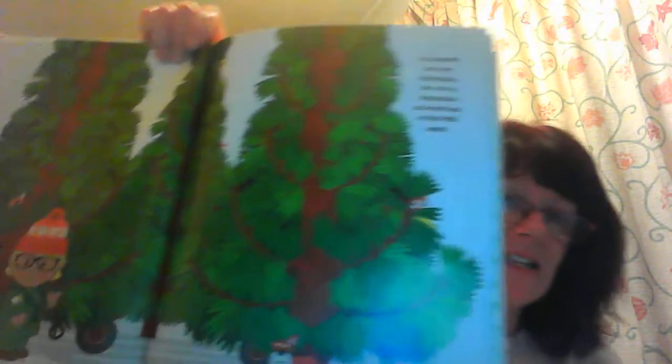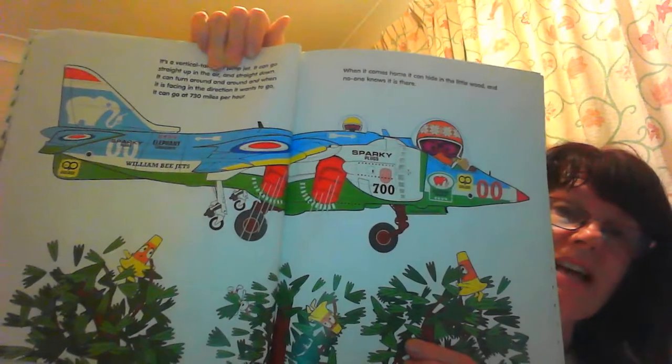Hovercrafts are very impressive but not as impressive as what lives in this little wood. Any ideas what might be hiding there? It's a vertical jump-off jet. It can go straight up in the air and straight down. It can turn around and round and when it's facing in the direction it wants to go it can go 700 miles per hour. When it comes home it can hide in the little wood and nobody knows it's there.